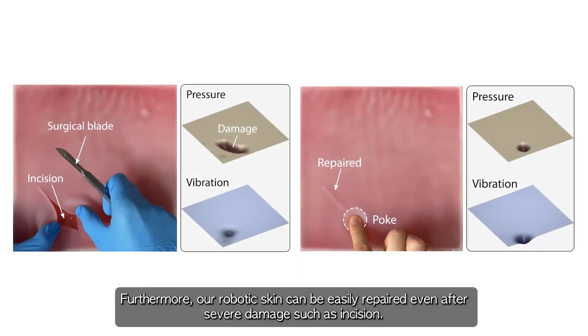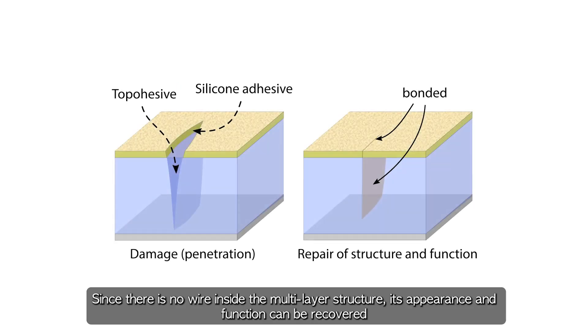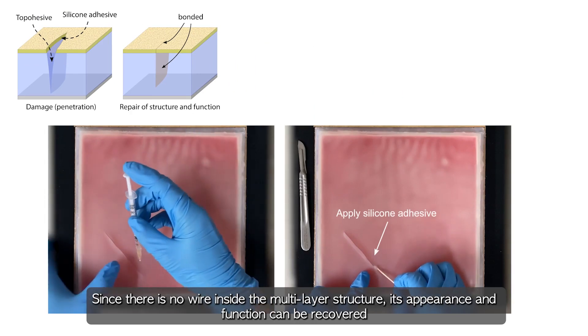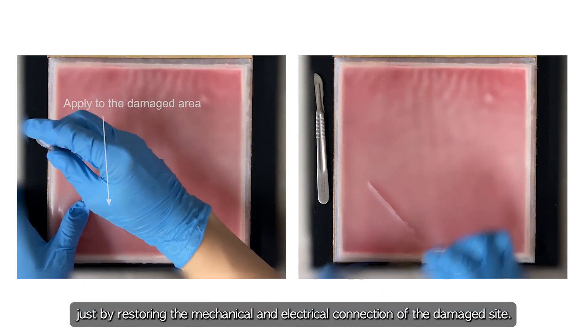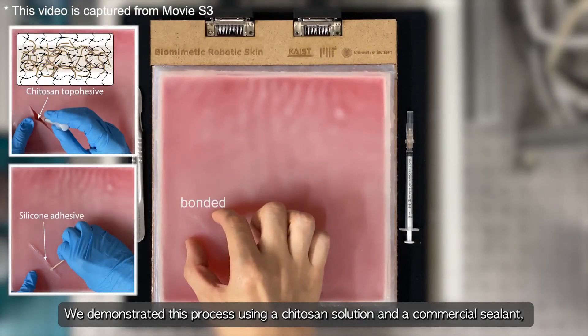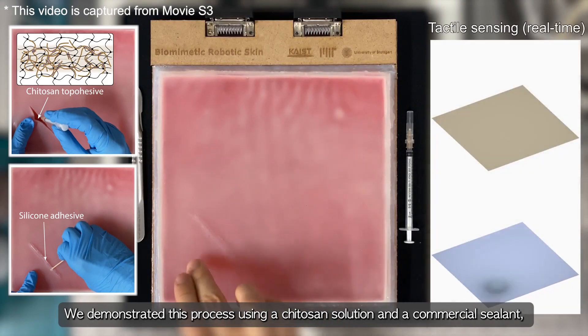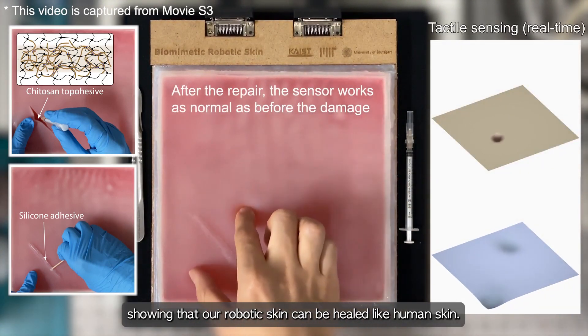Furthermore, our robotic skin can be easily repaired even after severe damage, such as incision. Since there is no wire inside the multi-layer structure, its appearance and function can be recovered just by restoring the mechanical and electrical connection of the damaged site. We demonstrated this process using a chitosan solution and a commercial sealant, showing that our robotic skin can be healed like human skin.